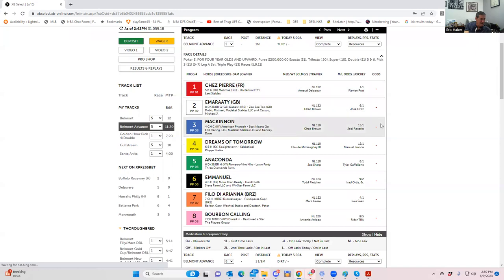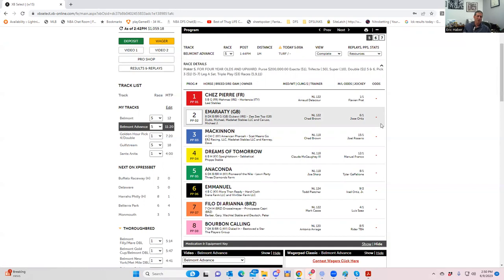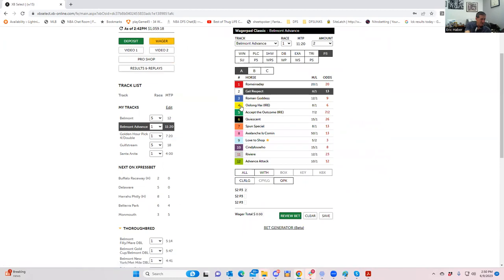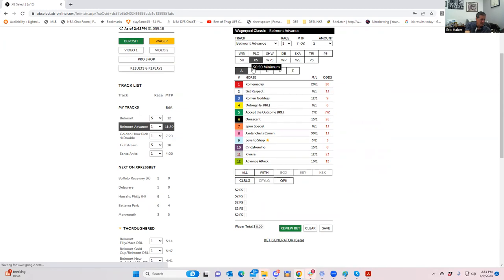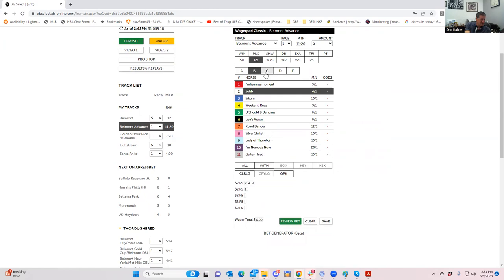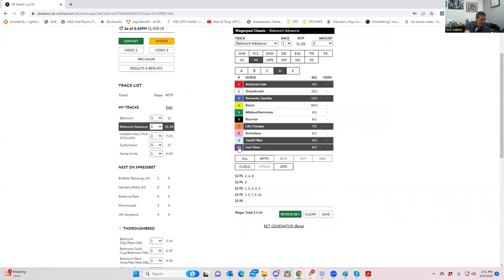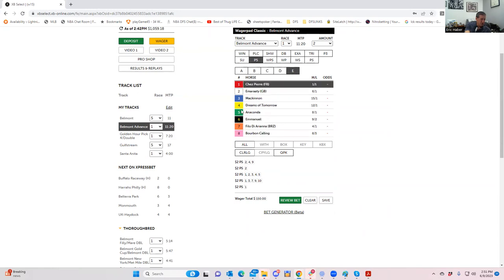Race number five: I think the one is kind of a lock — it's going to be probably like one to two, you won't even get even money. The six is definitely the second most likely winner, so you could play the one-six cold exacta, though it won't pay much. For a pick five example: race one — two, four, nine; race two — the two; race three — all five horses; race four — one, three, seven, nine, ten; race five — the one and the six. You could play this pick five wheel for 50 cents for $75.